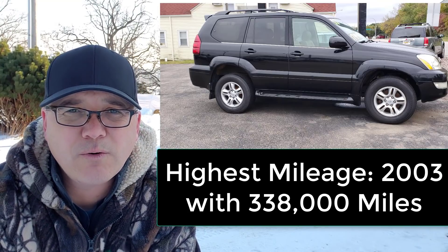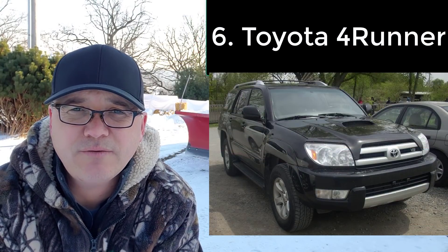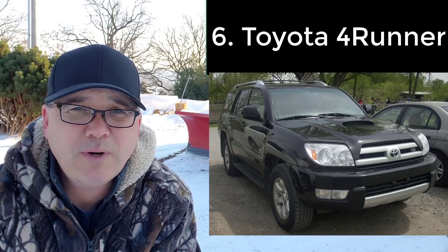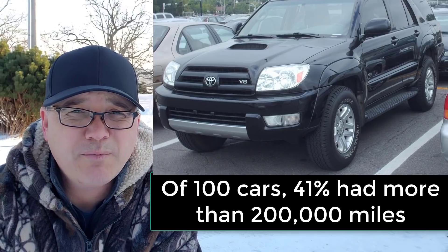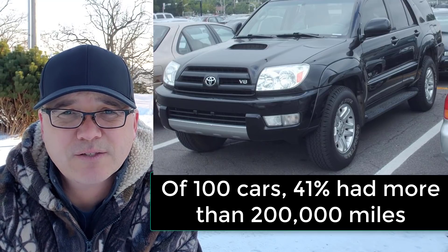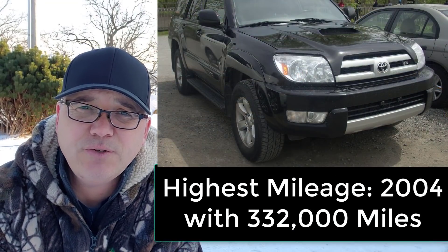The cousin to that is the Toyota 4Runner from 2002 to 2004 — they also put the 4.7 liter V8 in. Out of 100 of these vehicles, 41% had more than 200,000 miles and the highest had 332,000 miles.